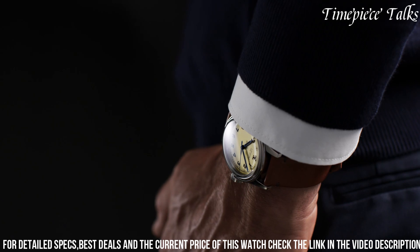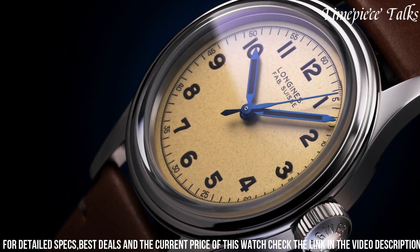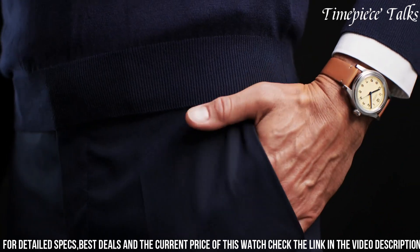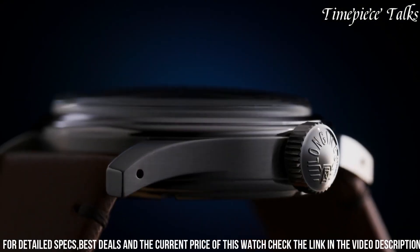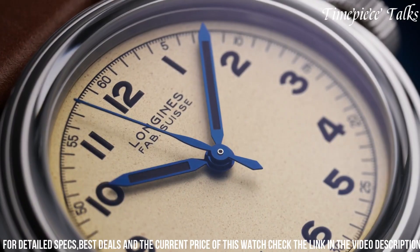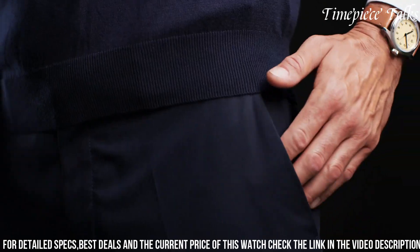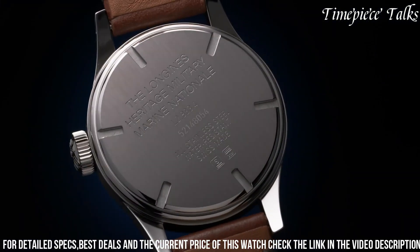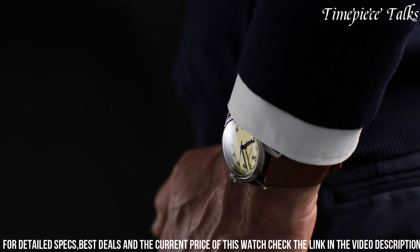Powered by a self-winding mechanical movement, this watch guarantees reliability and precision. Finished with a distressed leather strap reminiscent of military-style bands, the Longines Heritage Military Marine Nationale Watch encapsulates a blend of nostalgia and functionality, making it an appealing choice for enthusiasts seeking a timepiece with a rich historical connection and enduring style.